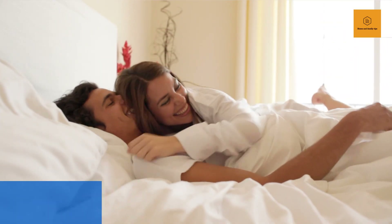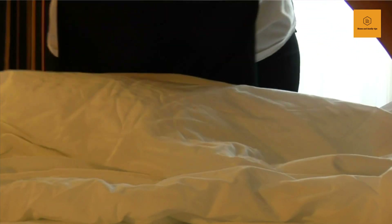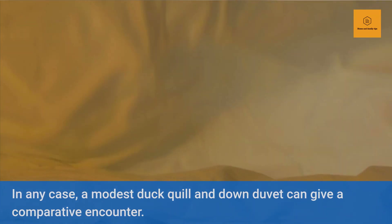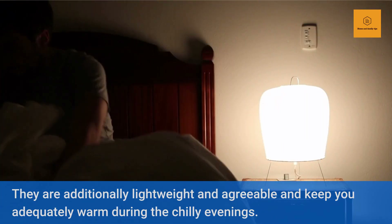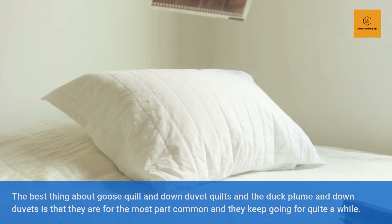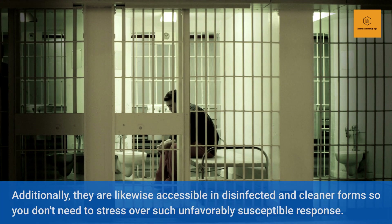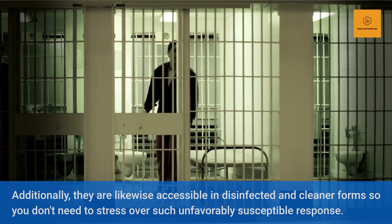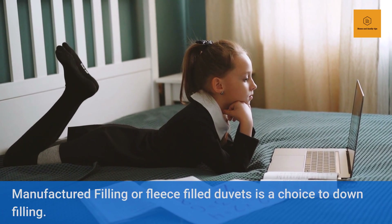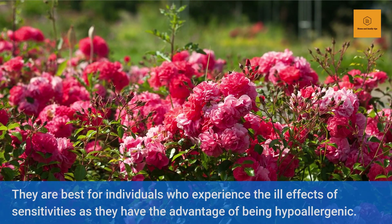Duck quill and down duvets are additionally lightweight and agreeable and keep you adequately warm during chilly evenings. The best thing about goose quill and down duvets and the duck plume and down duvets is that they are for the most part common and they keep going for quite a while. They are likewise accessible in disinfected and cleaner forms so you don't need to stress over unfavorably susceptible reactions. Manufactured filling or fleece filled duvets is a choice to down filling. They are best for individuals who experience the ill effects of sensitivities as they have the advantage of being hypoallergenic. However, they are more affordable but heavier, less breathable, and don't last more than a year and a half.